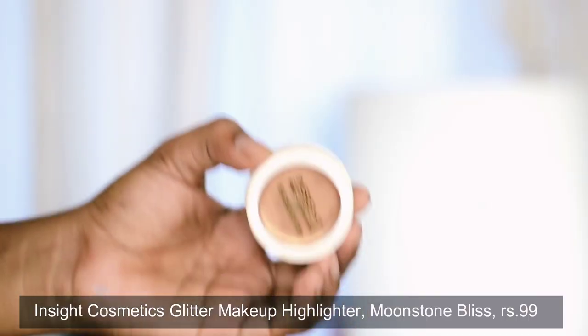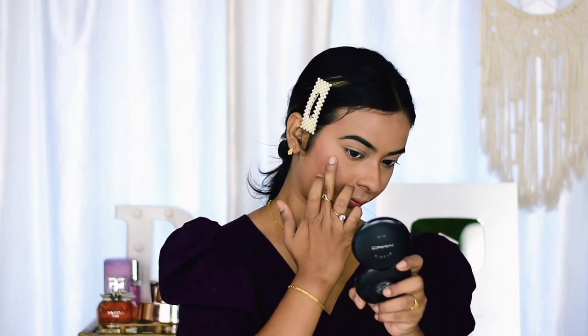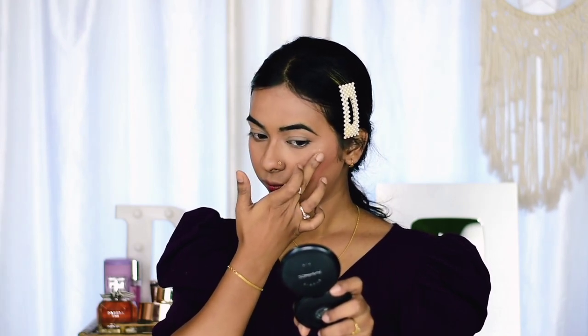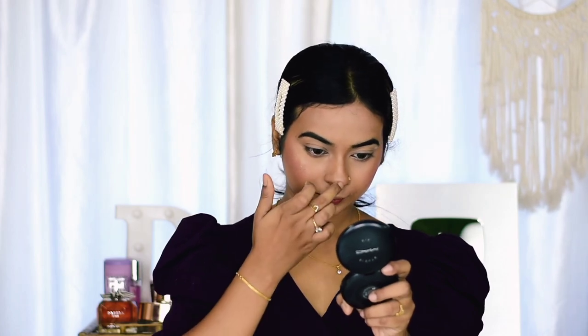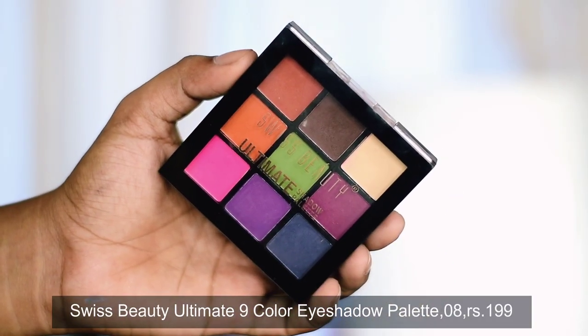Next I'm using Insight Cosmetics Glitter Makeup Highlighter in the shade Moonstone. This one retails for only rupees 99 — and the quality is top notch. It's a cream highlighter, so I prefer using my fingertips or a beauty blender to apply it. Look at the pigmentation and glow — I absolutely love this highlighter.